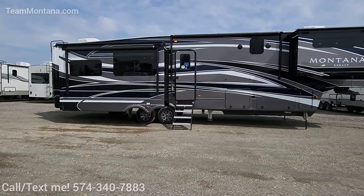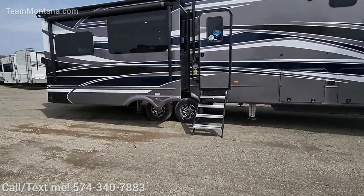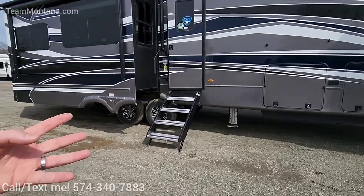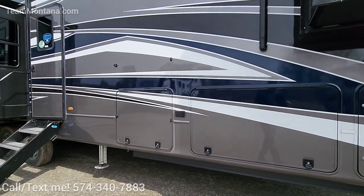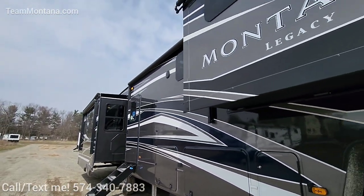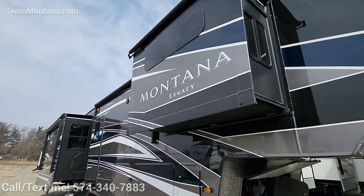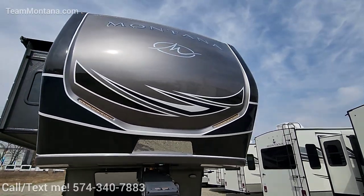7,000-pound axles with 8,000-pound leaf springs, G-range tires, 16-inch rims, 4 seasons warranty for full-time living. Number one selling fifth wheel for 23 or 24 years in a row, and we've been the number one dealership for the last three in a row with the Montana brand. So we take a lot of pride in handling this product.